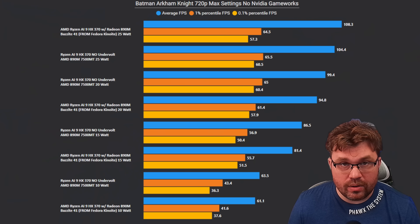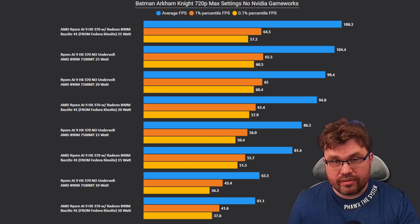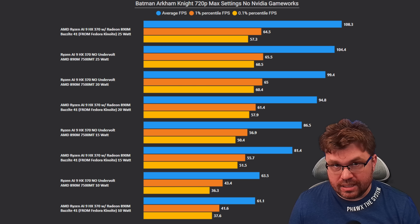It really shows you how bad Windows does on this new type of CPU that AMD has. Windows really needs to do a lot better. The first game we'll look at is Batman Arkham Knight at 720p with max settings and no NVIDIA game marks. We're comparing Windows 24H2 versus Bazzite Linux — all stock settings, 7,500 megatransfers, the exact same setup. The only difference is the operating system.